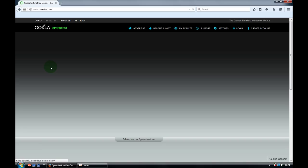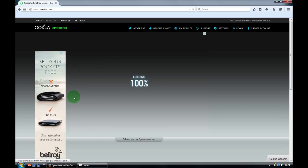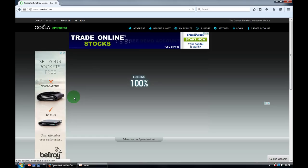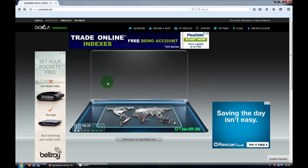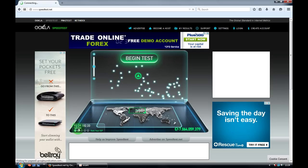You can find information like your IP address and your internet service provider. As you can see here, that's the IP address, and over here is the service provider.